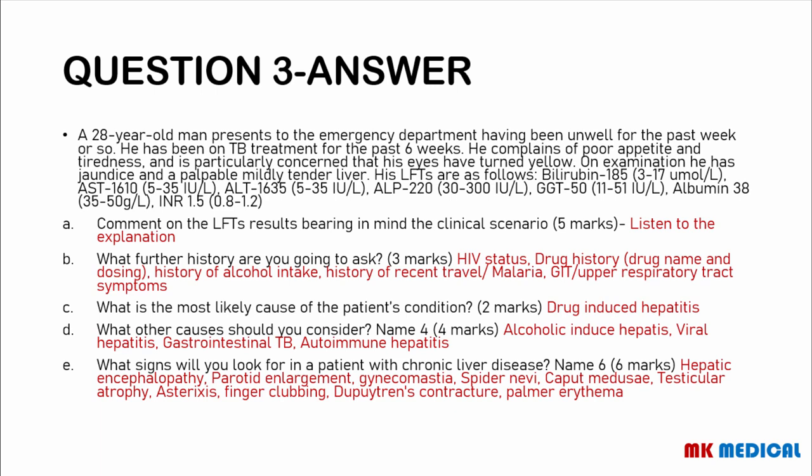Signs of chronic liver disease from head to toe: hepatic encephalopathy (decreased level of consciousness), parotid enlargement, gynecomastia, spider nevi, caput medusae, testicular atrophy, asterixis, finger clubbing, Dupuytren's contractures, palmar erythema, and scratch marks on the skin. Name six of them and you will be home and dry.